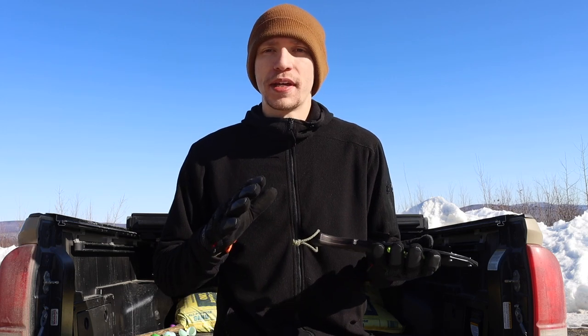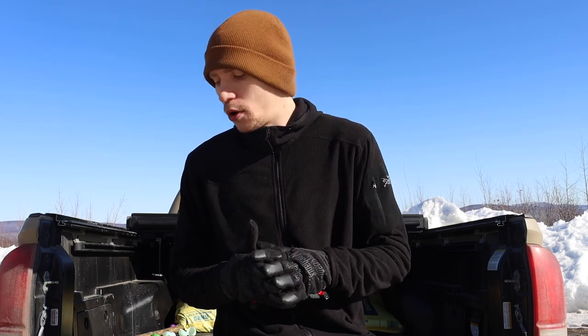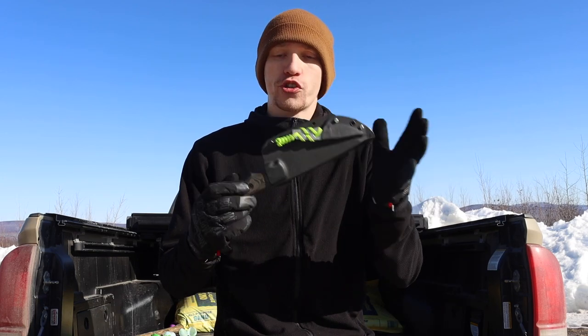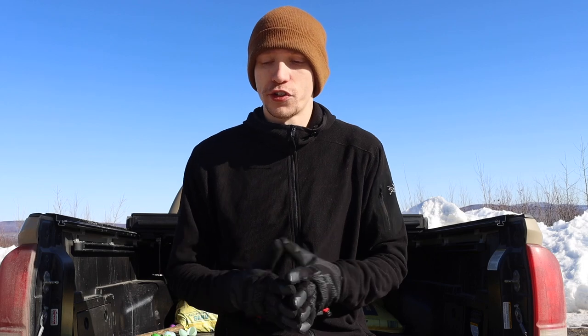Similar to my best bushcrafting knife brands video, this one is going to be about knife brands that I own that I think make a lot of good survival knives in general. As I'll show here, there are some typical survival knives included in this list, but also some brands that make more survival tools, because ultimately survival is dependent on your location. Some of these brands will be more survival tools and machetes, and some will be more classical survival knives.